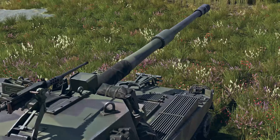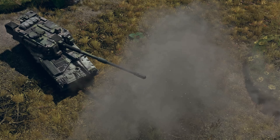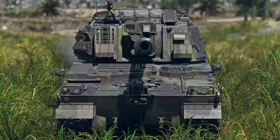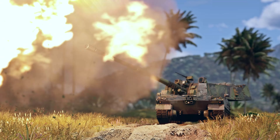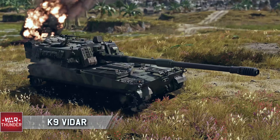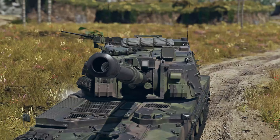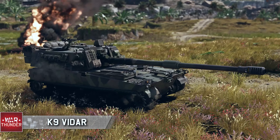Hey everyone, Tankenstein here. As you guys know, we have the next major War Thunder update coming out, so some big news pretty much every single day. Today is no different — we have the Vidar, a rank 5 premium SPG coming in a premium pack.